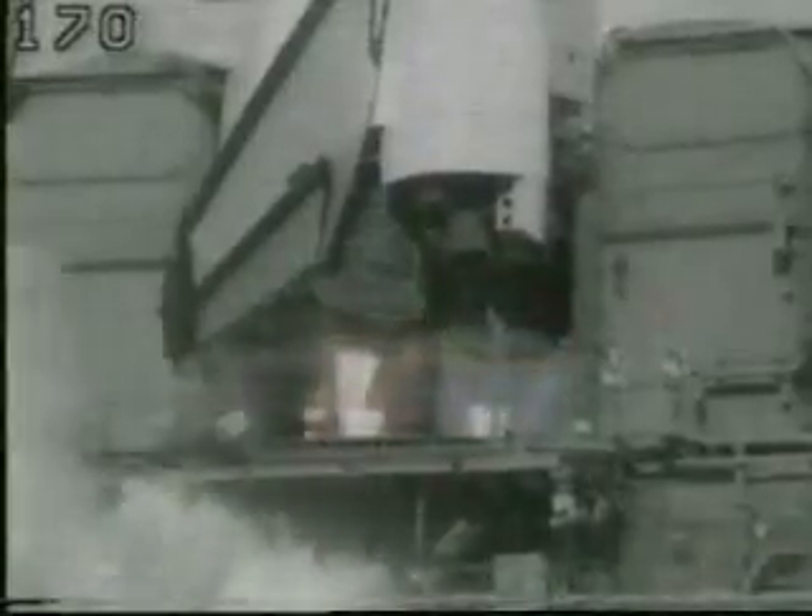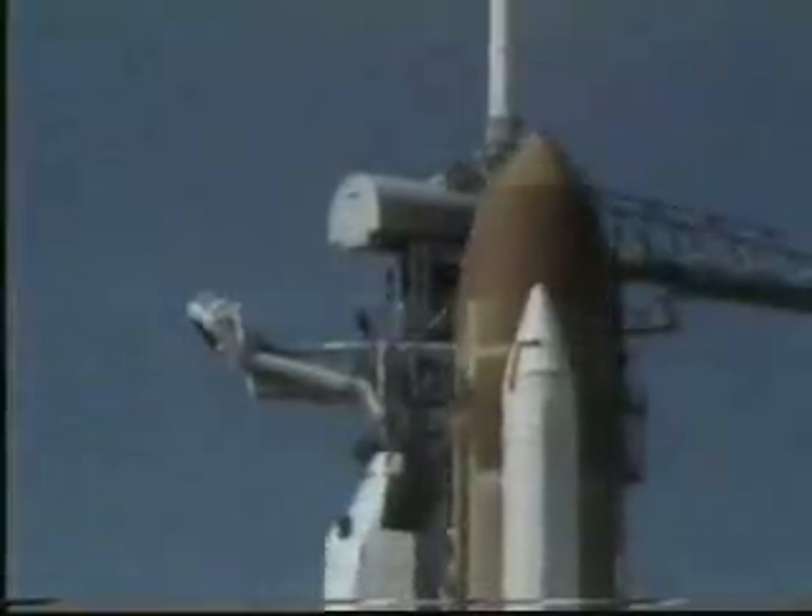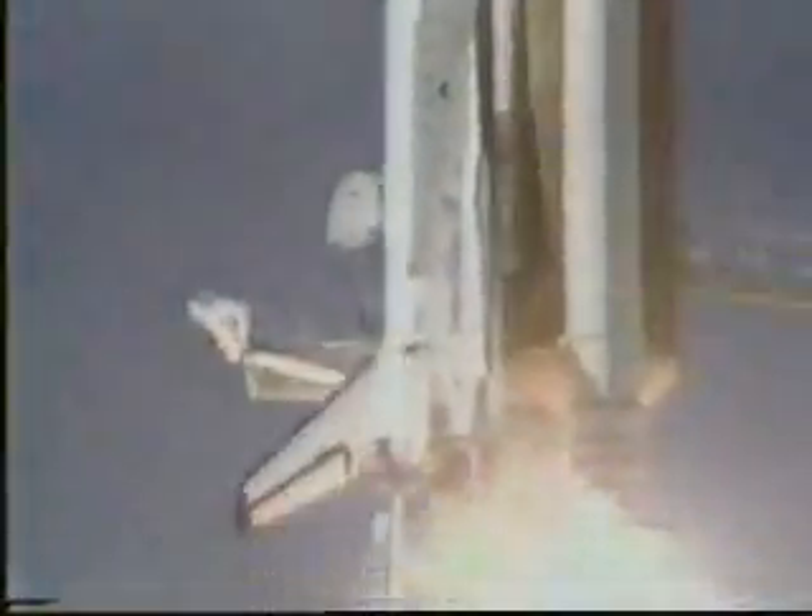We have main engine start. 4, 3, 2, 1, and liftoff. Liftoff of the 25th Space Shuttle mission and it has cleared the tower. Houston now controlling program.